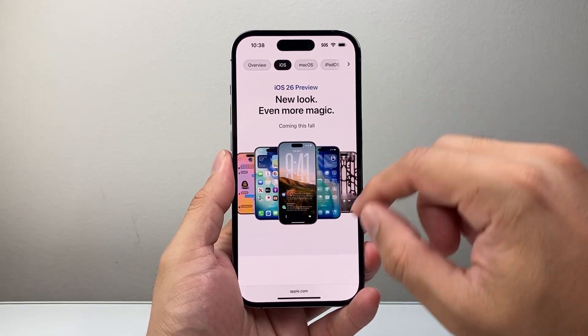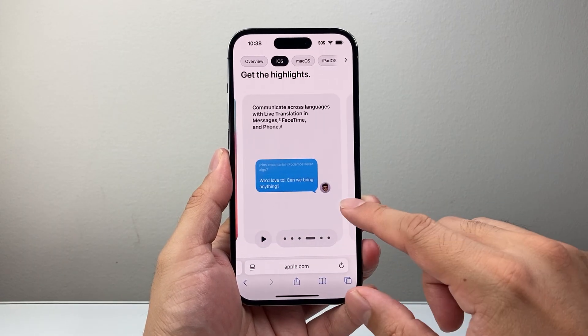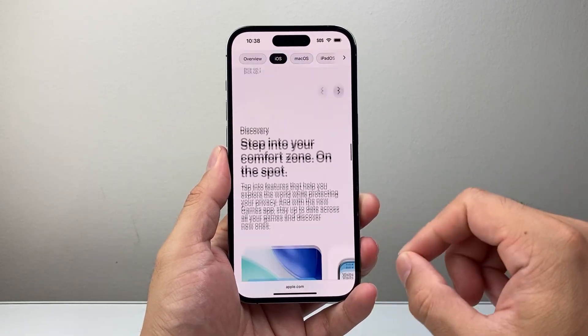The release has been out here and you can take a look at the preview on their website. There are quite a few design changes and personalization options available. You might be wondering, what are the phones that are going to support iOS 26?